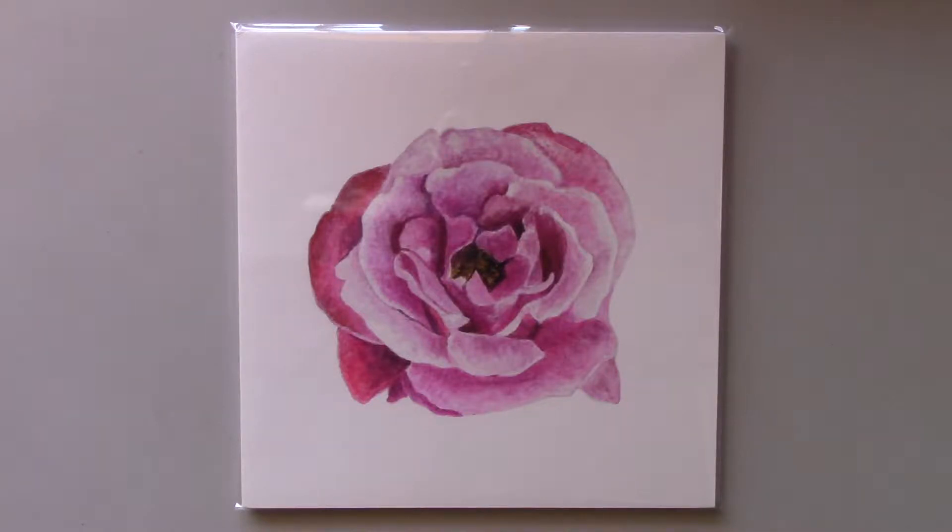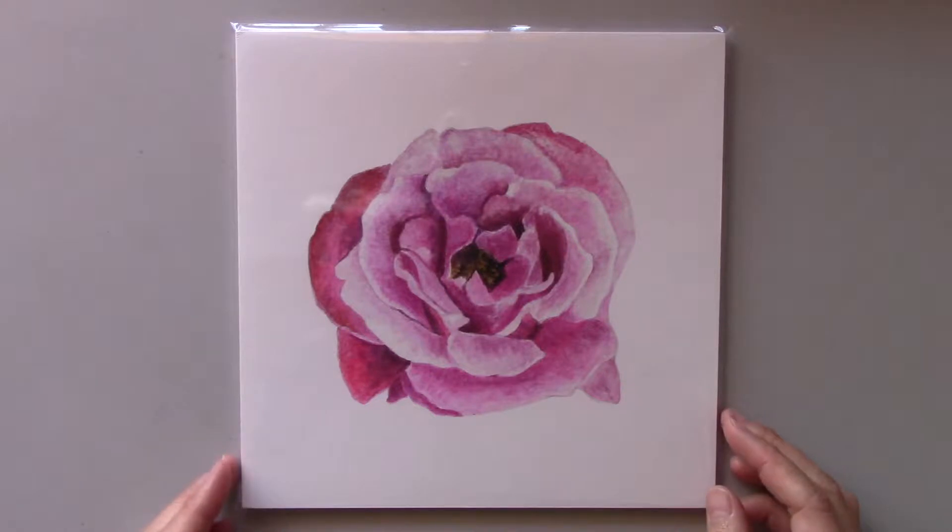Hi, Citi here from Citi Neurotic Studio. Searching for the perfect gift for a loved one or friend? How about this adorable rose art print that is available at my shop?